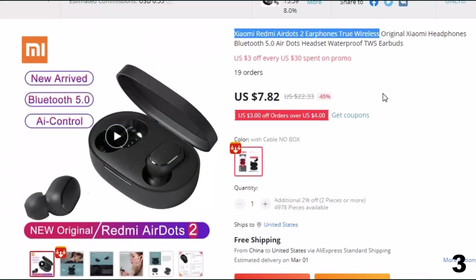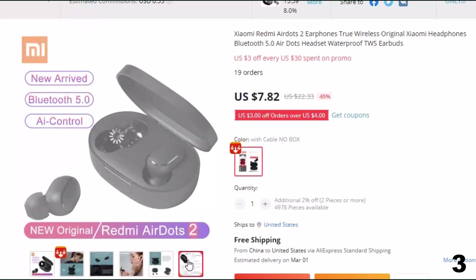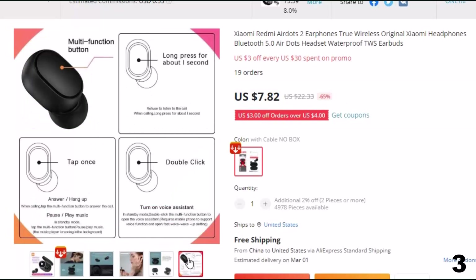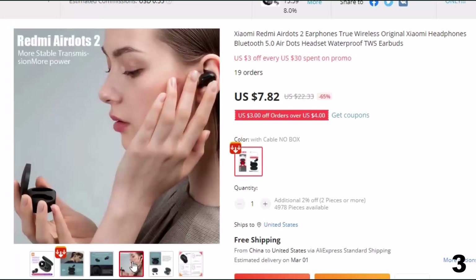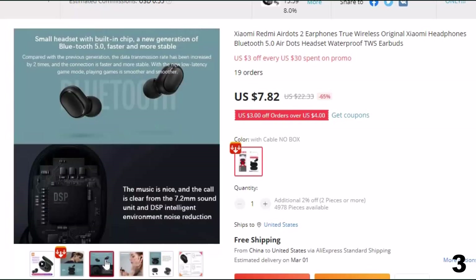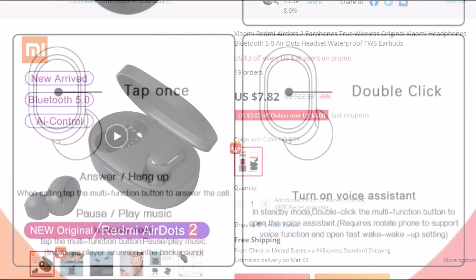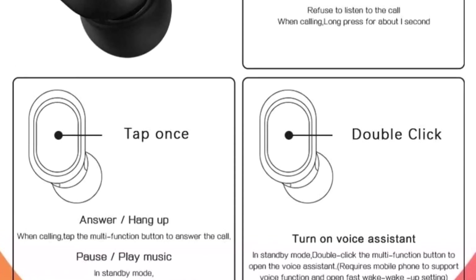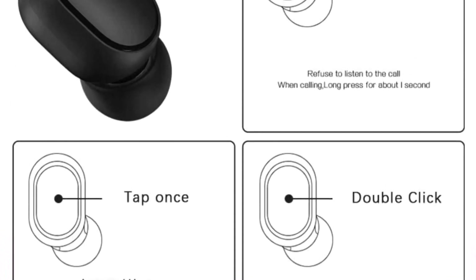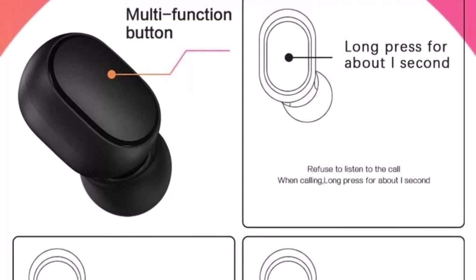Number 3: Xiaomi Redmi AirDots 2 Earphones True Wireless. Here with 65% price off, now at around $8. Redmi AirDots 2 are very affordable earbuds with Bluetooth 5.0 connectivity, long battery hours, lightweight build, and good voice quality. In this updated version, the data transfer speed is double that of the previous model for a faster and more stable connection. Bluetooth 5.0 gives connectivity from a distance of up to 15m. The charging box has a 300mAh capacity giving up to 12 hours of playtime, while the single earphone gives up to 4 hours with its 43mAh battery. It is IPX4 rated for protection from sweat and rain, though the charging case is not waterproof.